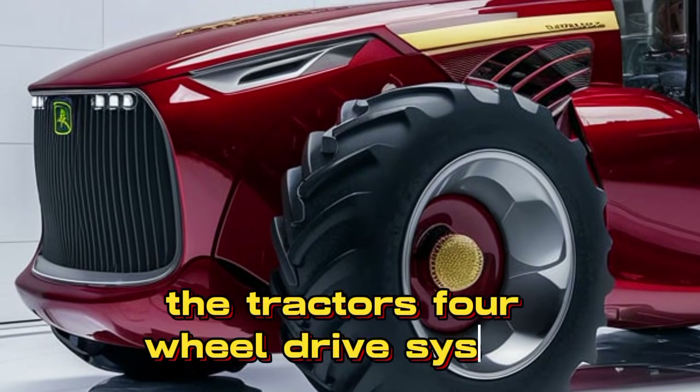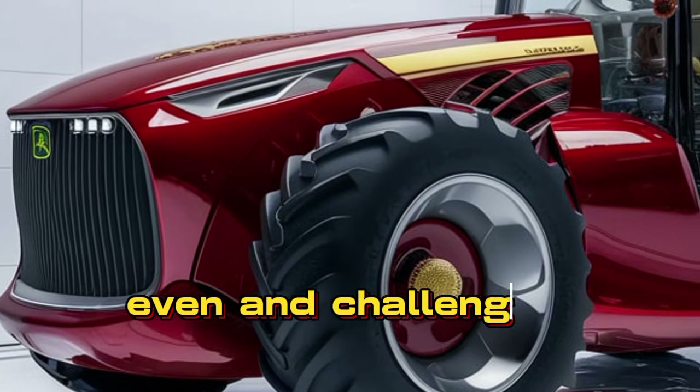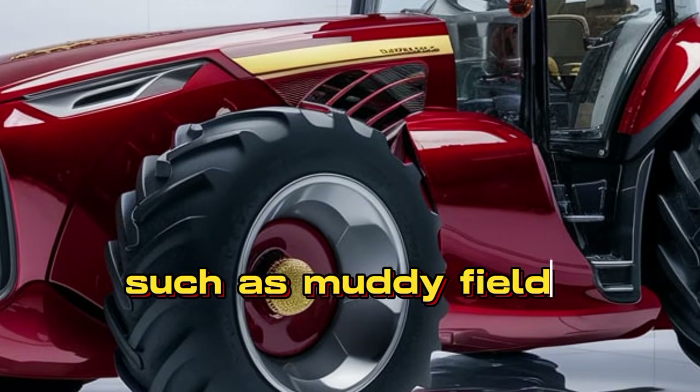The tractor's four-wheel drive system ensures superior traction and stability, even in challenging terrain such as muddy fields or steep slopes.